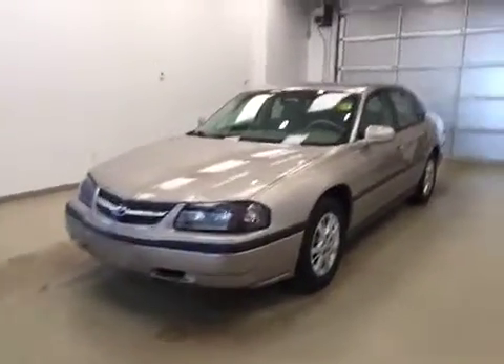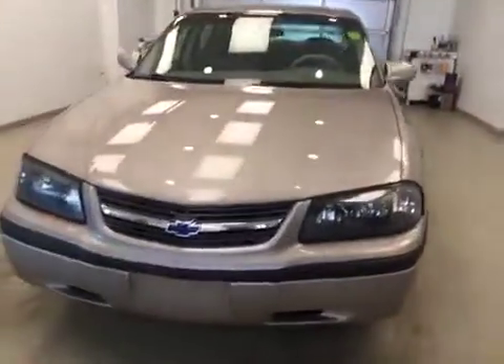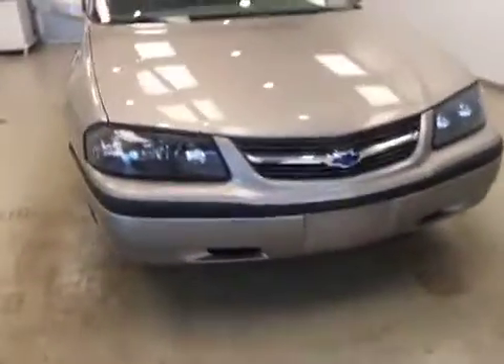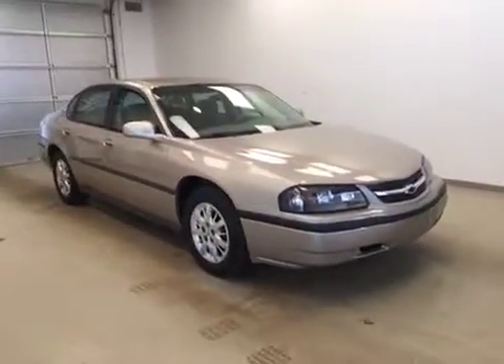All right, folks, today you're looking at stock number 170930. This is a 2003 Chevy Impala, and our color is brown.